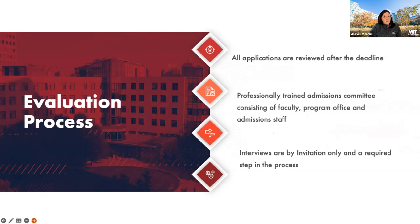Interviews will all be conducted on Zoom this year. We will continue with all virtual interviews, and more details about the interview process will be shared with those who are invited to interview later in the process.